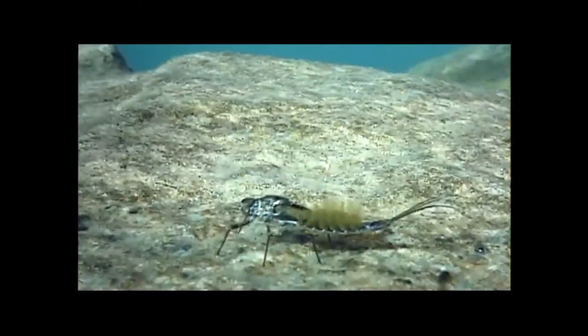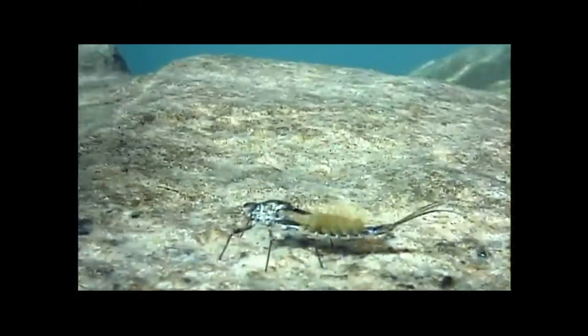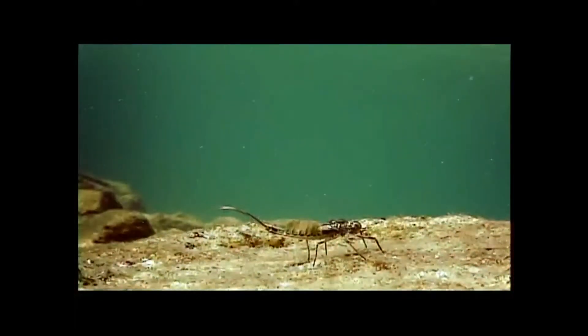On the day that they are to molt into the adult form, many mayflies develop a shiny layer of gas beneath their translucent cuticle. As the gases increase, so does the nymph's buoyancy, and many have a hard time keeping hold of the bottom.